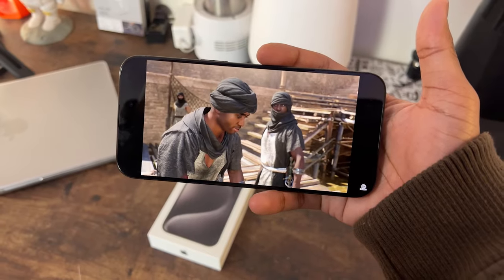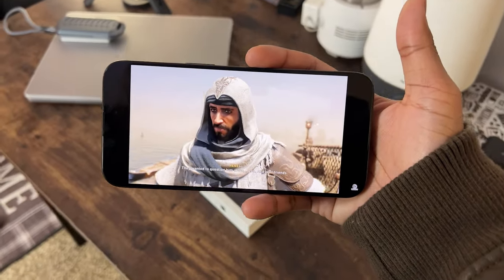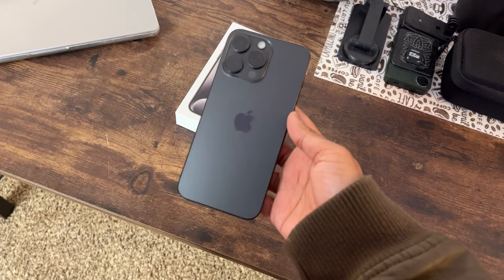With this powerhouse of a chip, you can play console-level games like Resident Evil 4 and Assassin's Creed Mirage right on this pocket-sized device. Multitasking feels like a breeze and the days of experiencing lag are behind us.